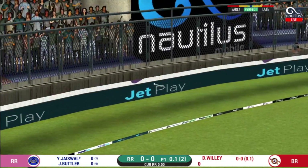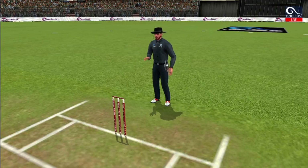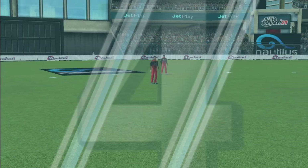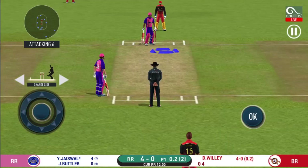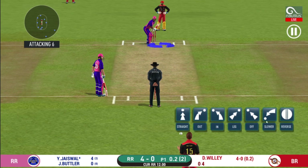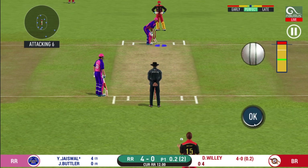That is in the air and in the gap as well — goes for four! Here we go. Wonder where the next one is going to fly.